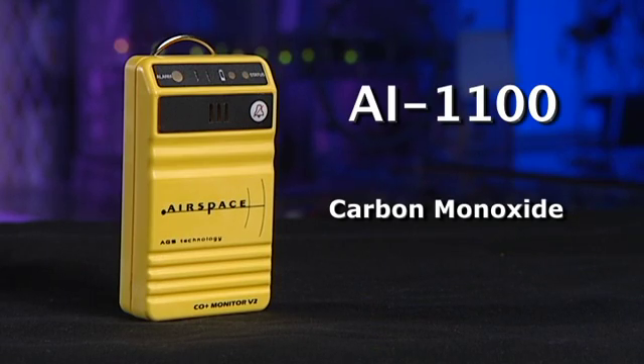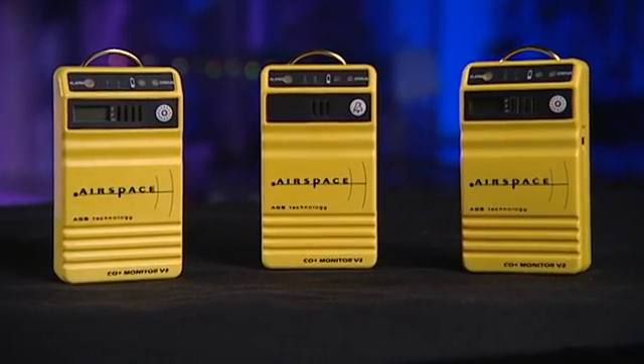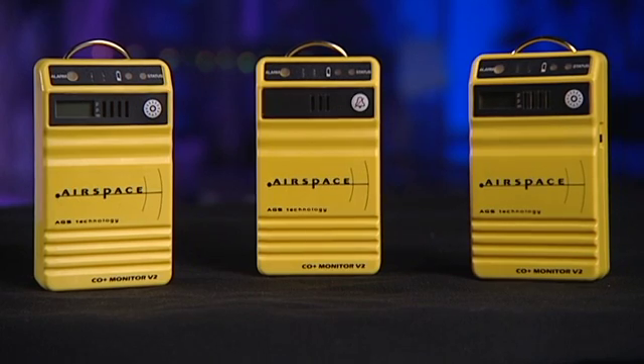The 1100 model is our most cost-effective unit. It provides affordable passive screening for CO poisoning. With these three monitors, you can be assured ease of use, high durability, and very accurate information. They'll cost less to own than any other monitor.